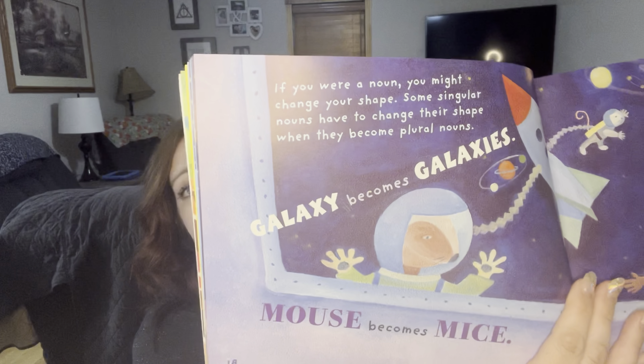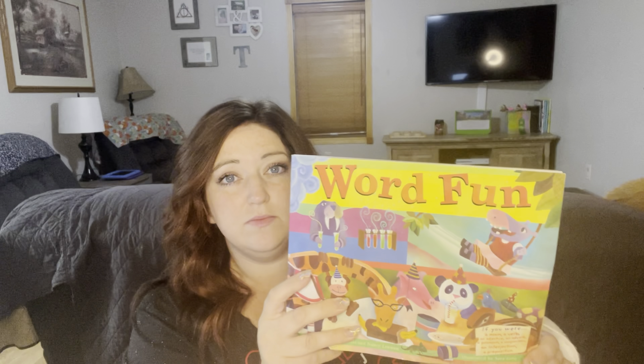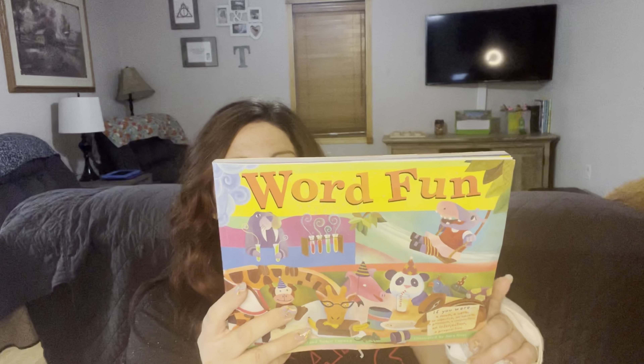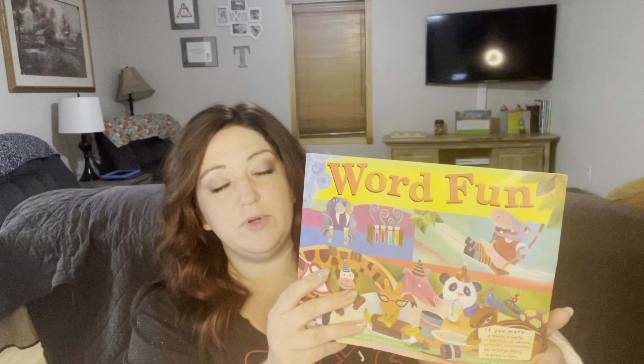This is the Word Fun book. It's about the eight parts of speech and how they put on a show — a very fun book to help children learn the different parts of speech. This book teaches your child about the eight most important parts of speech: nouns, verbs, adjectives, adverbs, pronouns, conjunctions, interjections, and prepositions.